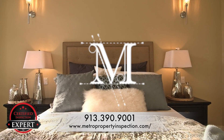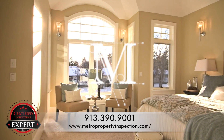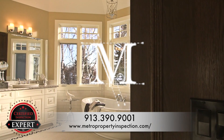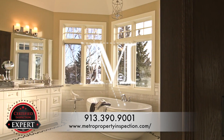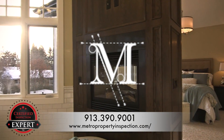Get a report you can be proud to put on your table that Realtors and buyers alike will trust. We want to help you and your Realtor be successful. Give us a call today at the number below or visit our website to schedule your certified pre-listing inspection.